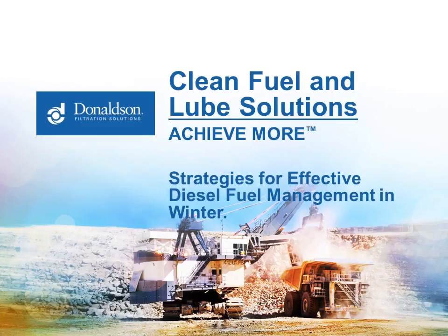Hello, and welcome to Donaldson Company's Clean Solutions webinar, Strategies for Effective Diesel Fuel Management in Winter. I'm Jim Peterson with Donaldson, and this is the ninth in our series of webinars at MyCleanDiesel.com.